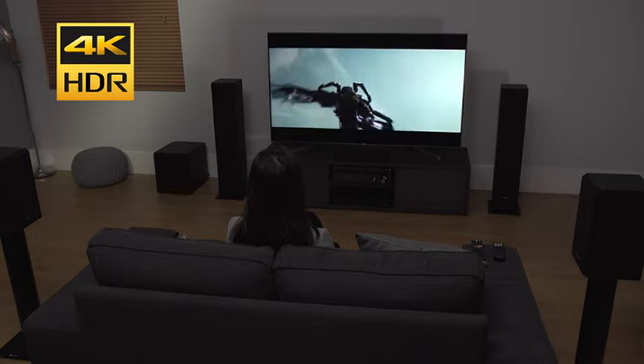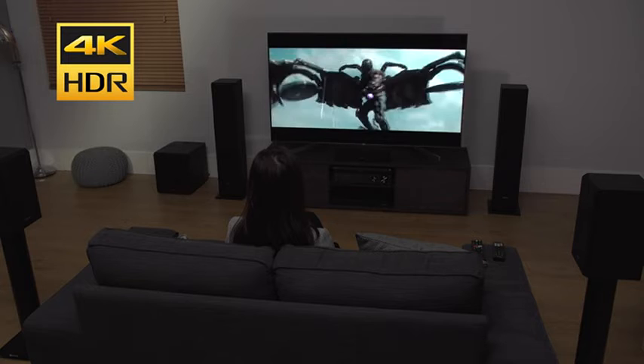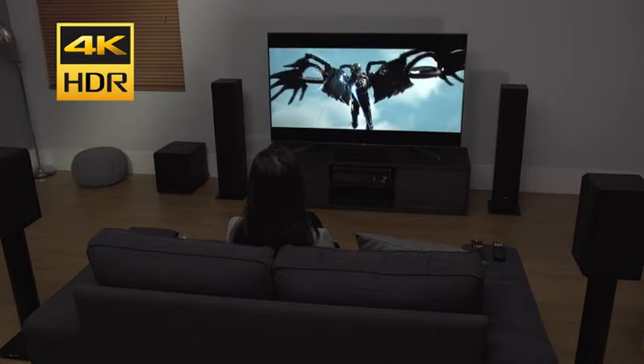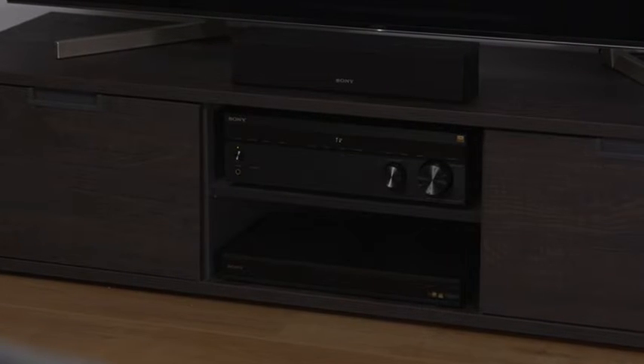Enhance your movie experience with stunning 4K HDR picture quality. It combines the clarity of 4K resolution with the true-to-life color and brightness of high dynamic range. This receiver supports the latest HDR standards, such as HDR10,